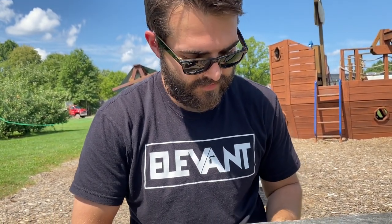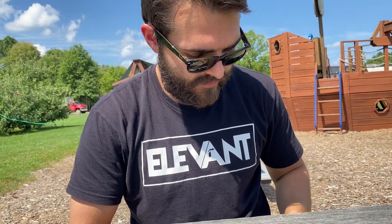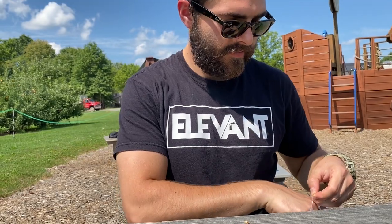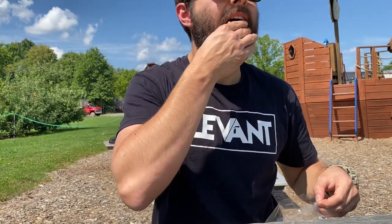Alright Matt, what are you doing? Opening these Buckeyes. Alright, we're going to give the dark chocolate peanut butter Buckeyes a chance. Matt loves peanut butter, so I'm hoping these are good. What do you think? Pretty good? Not really good. Okay, pretty good.